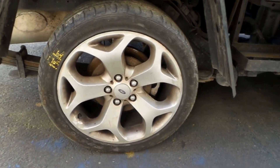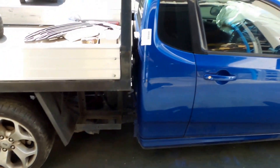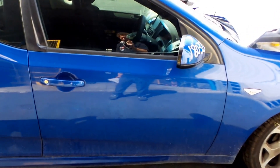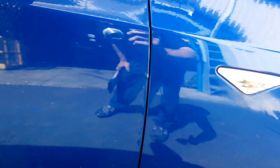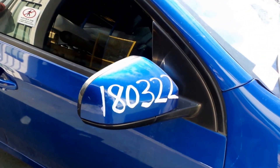The right rear XR6 alloy, 18-inch. Right front door — it does have a little chip, a little bit of a fold on the edge. Right door power mirror.